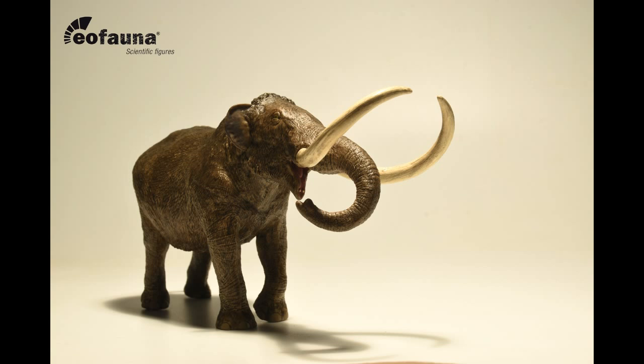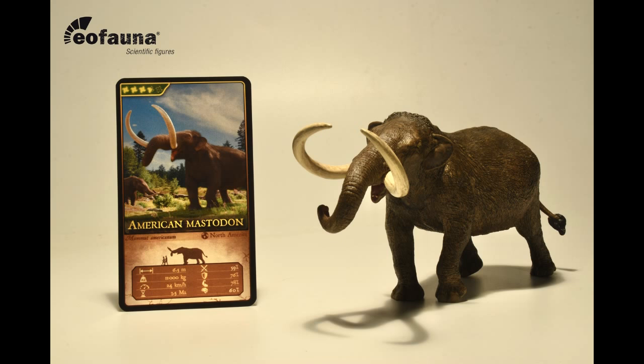Not too long ago they announced the American Mastodon, and since then a couple of new images have been released. If you wish to check out my thoughts and opinions on the American Mastodon, links in the description below. Anyway, let's now take a look at the new figures.